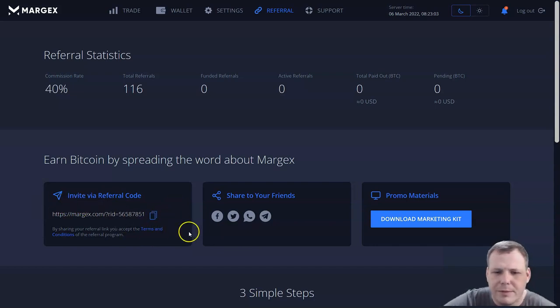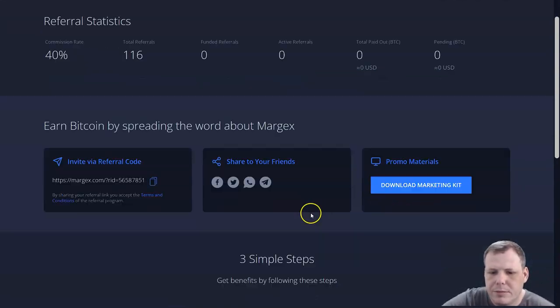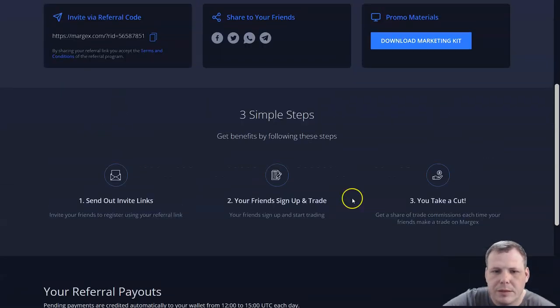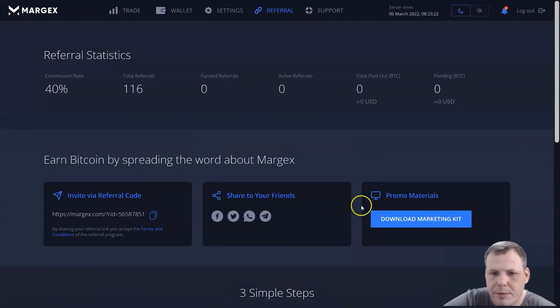Just copy the referral code and share it with friends via Telegram, WhatsApp, Twitter, Facebook, and with promo materials. You can download a marketing kit to help promote as well. It's three simple steps: send out links, your friends sign up and trade, and you take a cut — so you can make some money just by promoting, which is super cool.